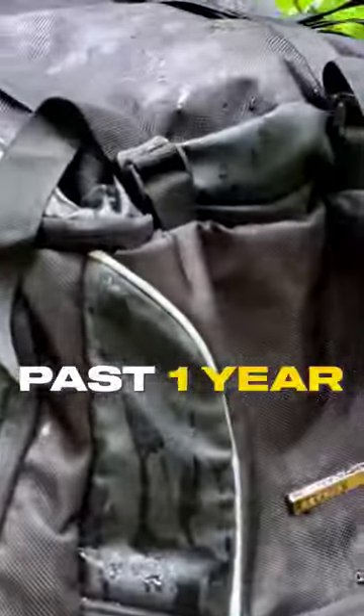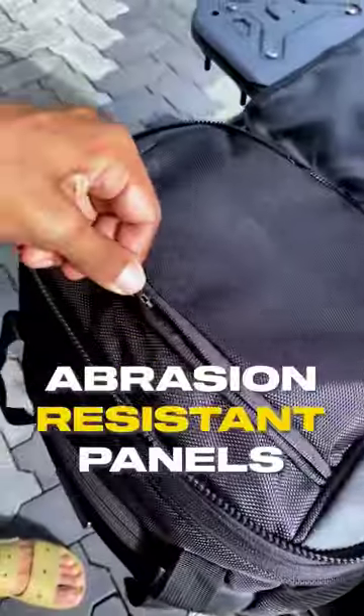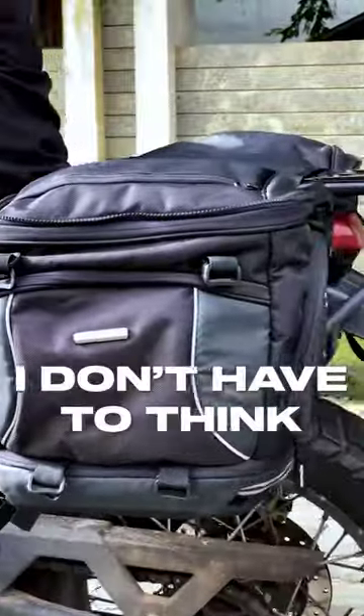Using this for the past 1 year, the premium quality fabric, YKK zippers, and abrasion resistant panels make me feel like I don't have to think about a travel bag.